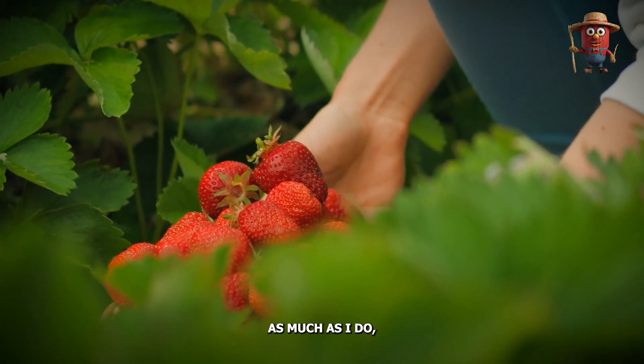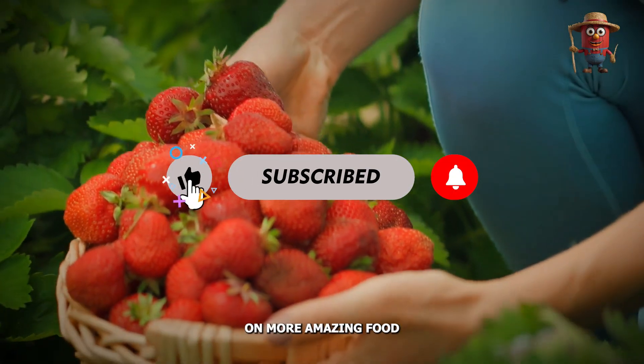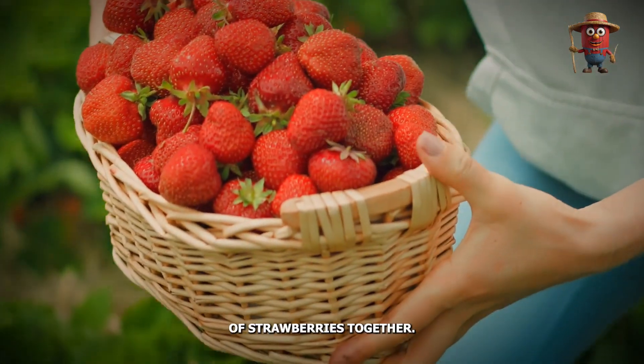And if you love strawberries as much as I do, make sure to hit that subscribe button so you never miss out on more amazing food journeys like this one. Let's dive into the sweet journey of strawberries together.